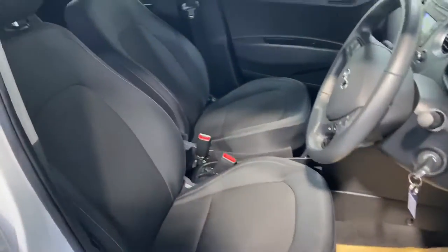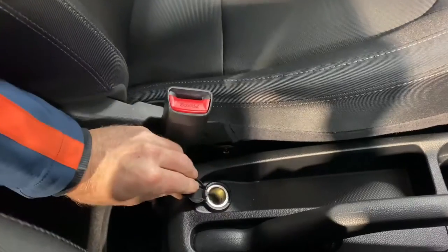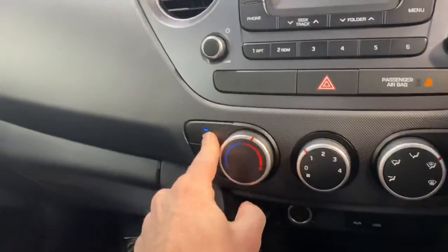It has the one litre petrol engine and road tax is only €190 per year. It has all your usual storage space and cup holders, a five speed gearbox, USB and charging points, and aircon.